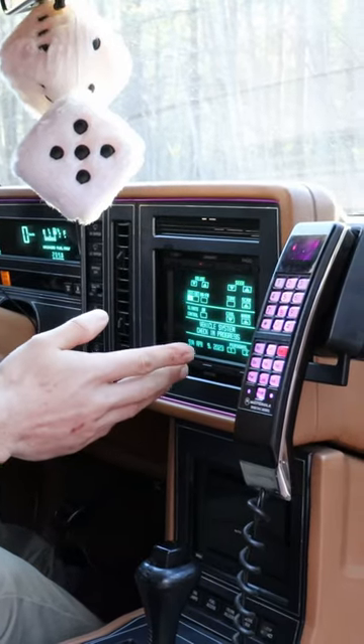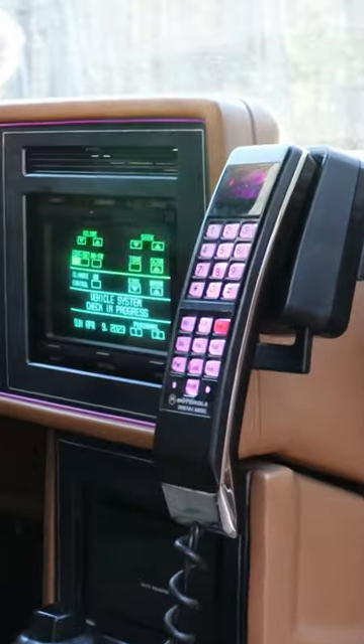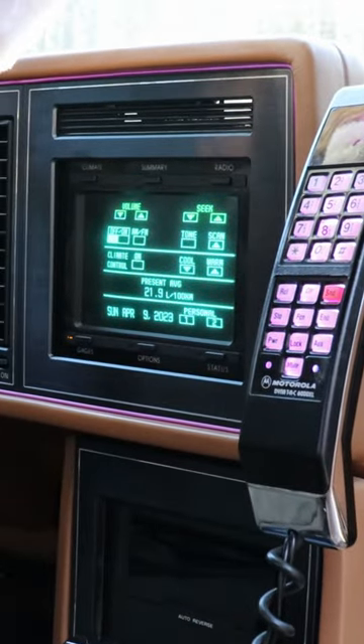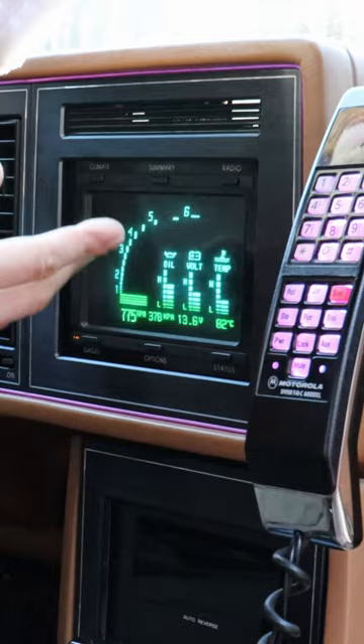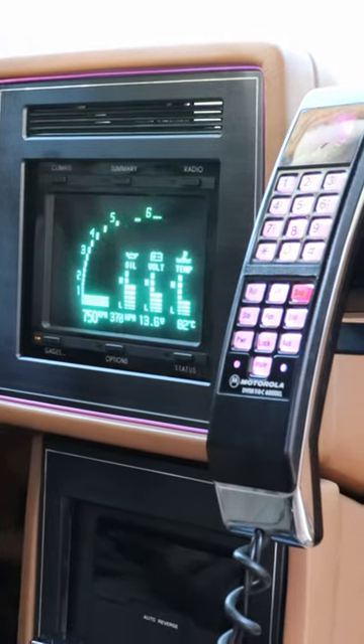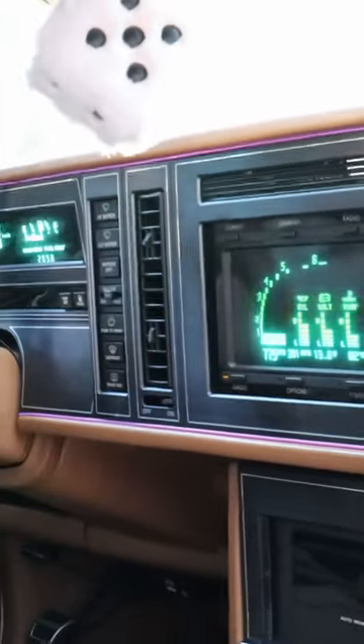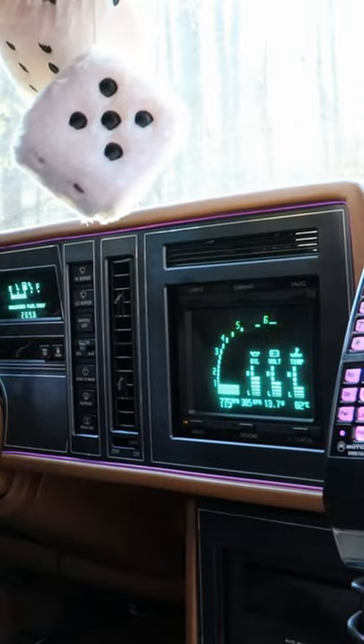We've got something here called the CRT. This is advanced — my Mazda B3000 didn't have something like this. You can check in on your gauges. I've got 378 kilopascals of oil pressure, 13.6 volts on the battery, and 775 RPMs on the engine.